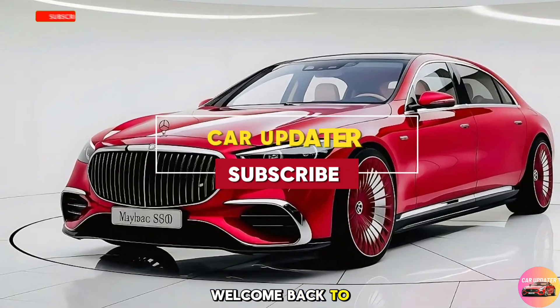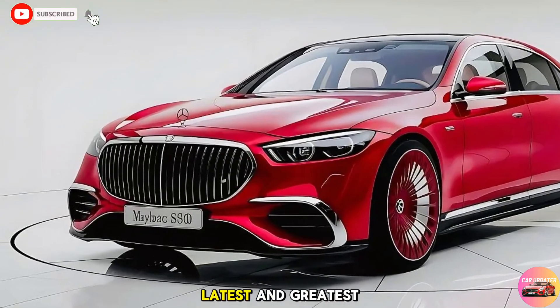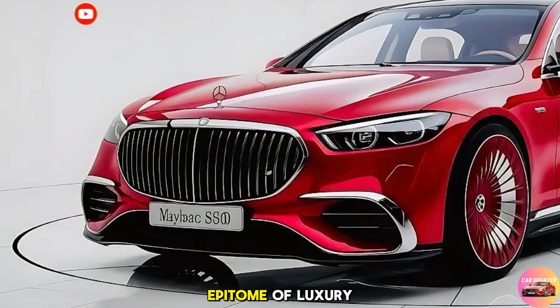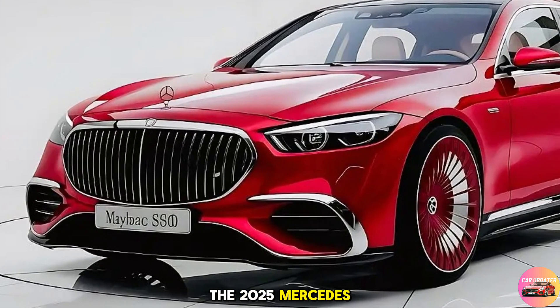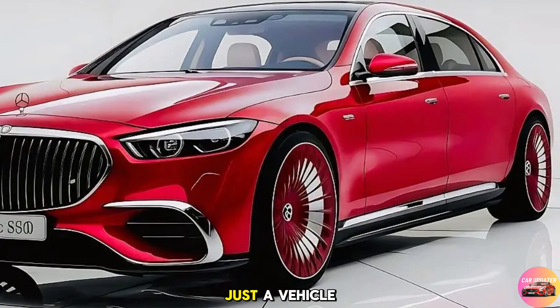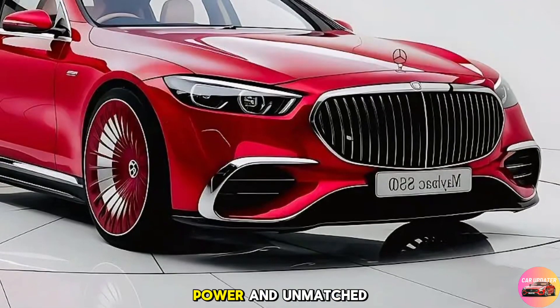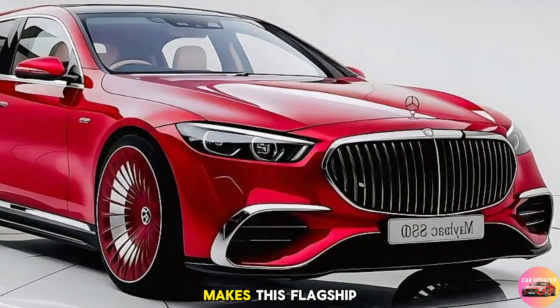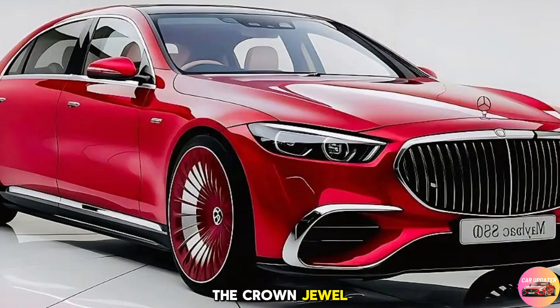Hey everyone, welcome back to Car Updater, your go-to channel for the latest and greatest in the automotive world. Today we're diving deep into the epitome of luxury — the 2025 Mercedes-Benz Maybach S680. This car isn't just a vehicle; it's a statement of opulence, power, and unmatched craftsmanship.